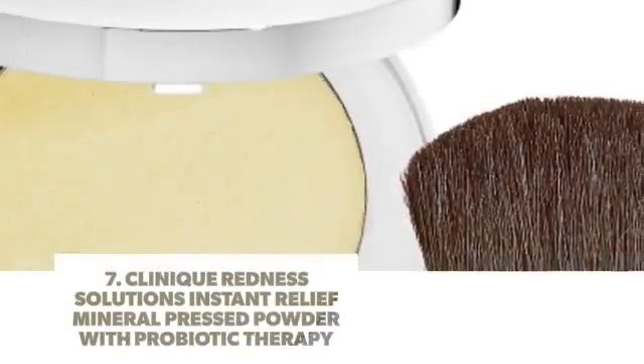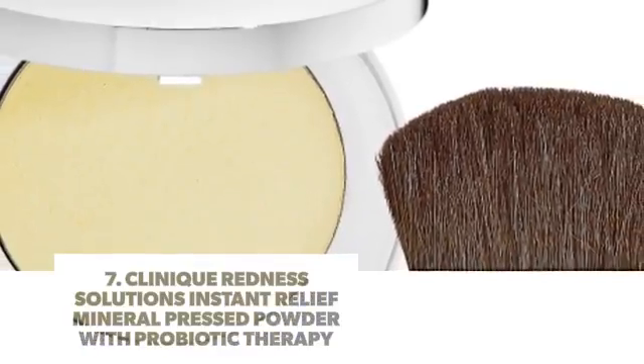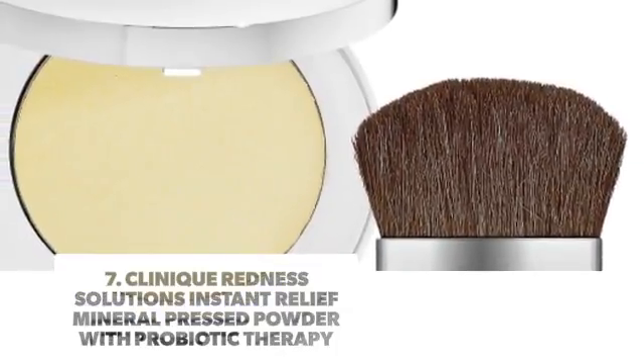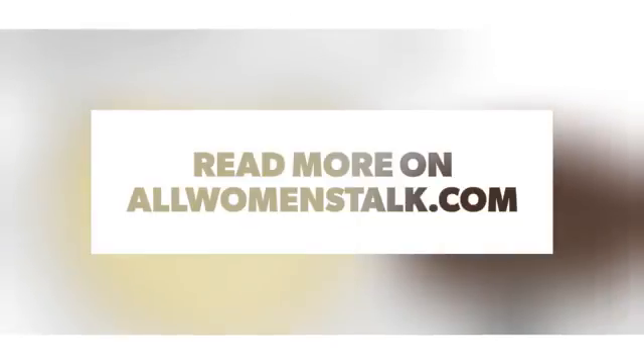Number 7. Clinique Redness Solutions Instant Relief Mineral Pressed Powder With Probiotic Therapy.